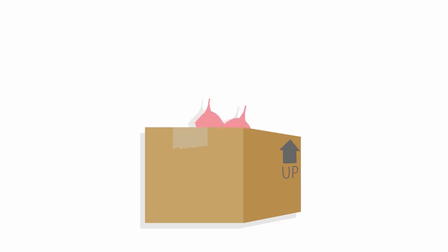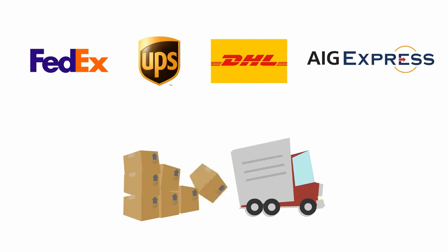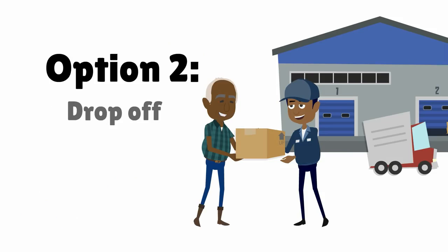Then, properly pack your item to ensure it arrives in good condition. We partner with reliable delivery companies, which work in two different ways: either the delivery company picks up the package from you, or you take the package to a drop-off station close to you.